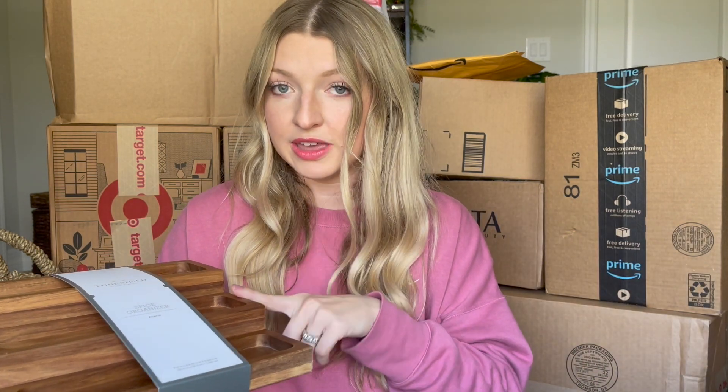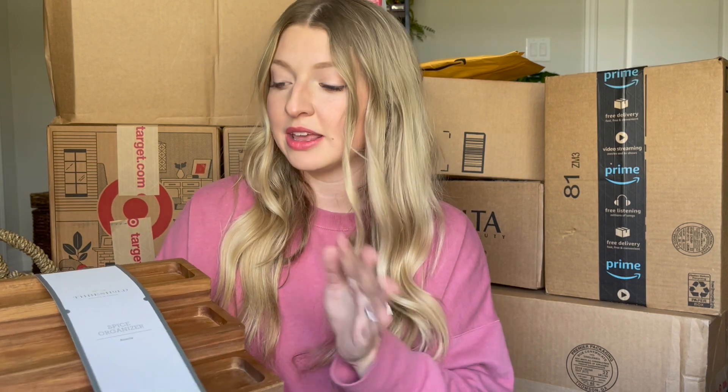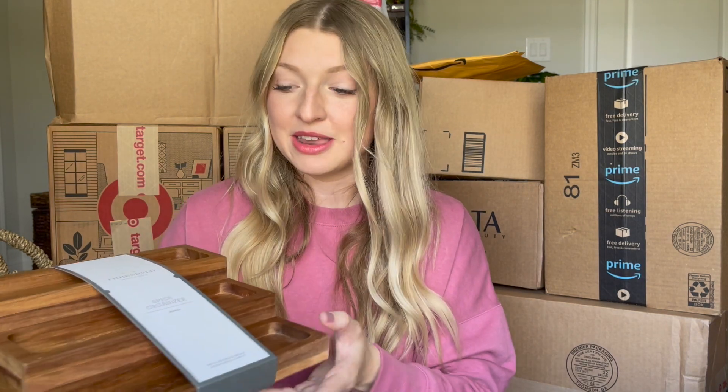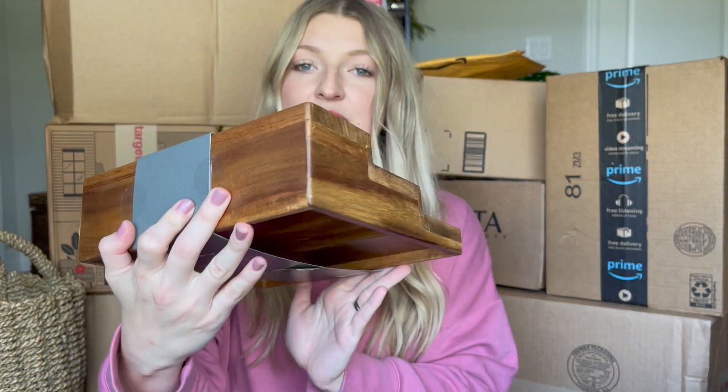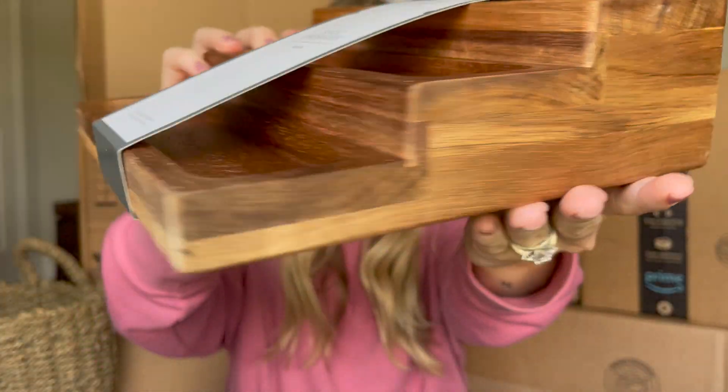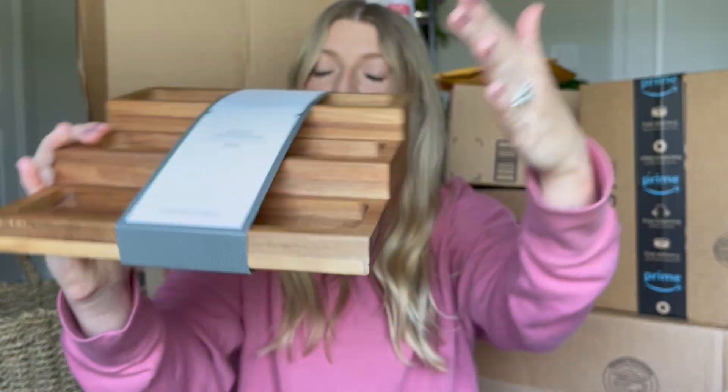So for the first item, we have a wooden spice organizer. I love getting organized and I thought this was super cute. I like that it's tiered. The only thing was I didn't measure my cabinet that my spices are currently in, so I'm not quite sure if this will fit. It's a pretty narrow cabinet, but if it doesn't work in my spice cabinet, I could use it in my bathroom to organize some of my makeup. It's very lightweight, Target's brand Threshold.